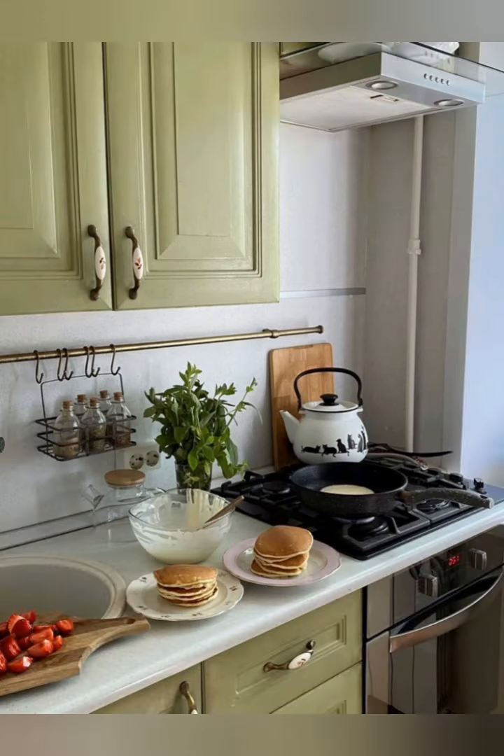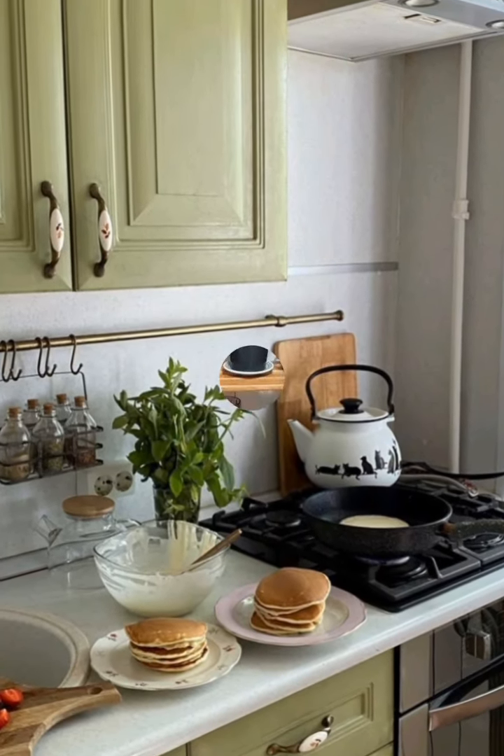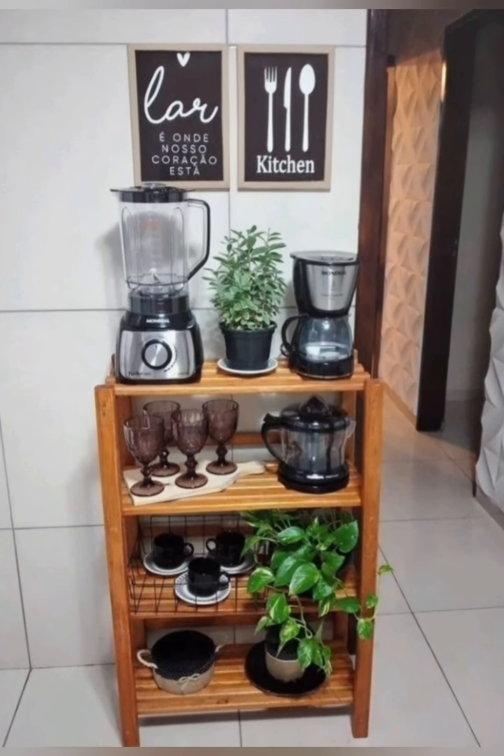Use static storage solutions — drawer organizers, either on top of counters or inside cabinets, allow you to organize items efficiently, making the most of limited space. They are perfect for small spaces, junk drawers, or the countertop.